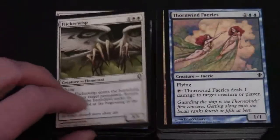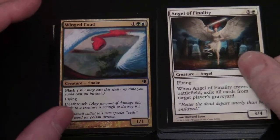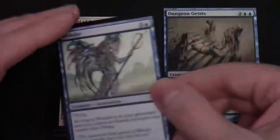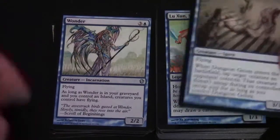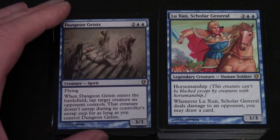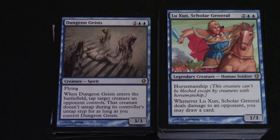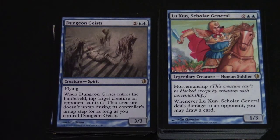Never mind - Flickerwisp, Thornwind Faeries, Wind Cutter, Angel of Finality, Wonder, Dungeon Geists, and Lozhan Scholar General - another legendary creature. It's got Horsemanship, which is a pretty old ability: this creature can't be blocked except by creatures with Horsemanship. Because it's a very early ability it can be used as a form of evasion, since people are less likely to be playing Horsemanship cards. I understand it's starting to increase in Commander because it gives effective evasion.